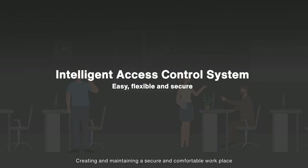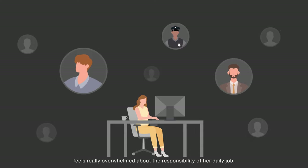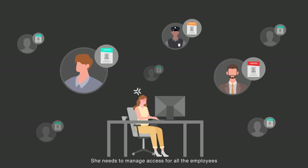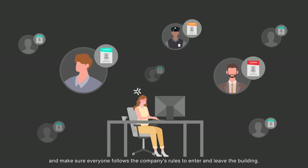Creating and maintaining a secure and comfortable workplace can be a serious challenge for administrators. Mrs. Coco, the HR manager, feels really overwhelmed about the responsibility of her daily job. She needs to manage access for all the employees and make sure everyone follows the company's rules to enter and leave the building.